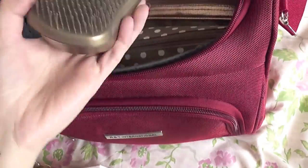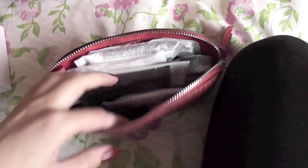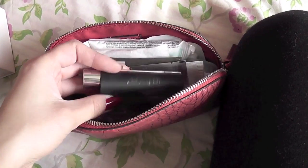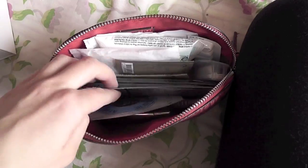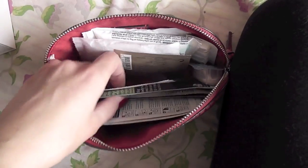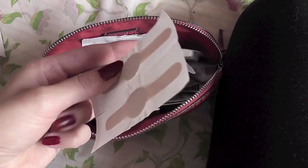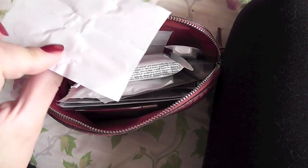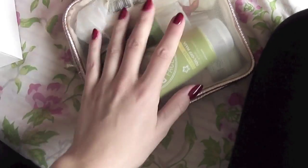I have my Tangle Teezer detangling hairbrush in a little Mango bag. Here I have my Venus shaver, Tweezerman tweezers, extra samples like body lotion, pore cleansing strips, shower gels, plasters, a shower cap — which is great if you have blisters on your feet, these are kind of healing — and a razor head replacement.